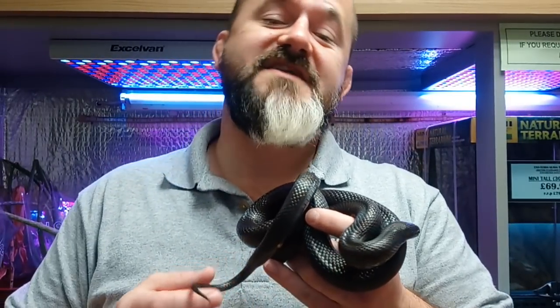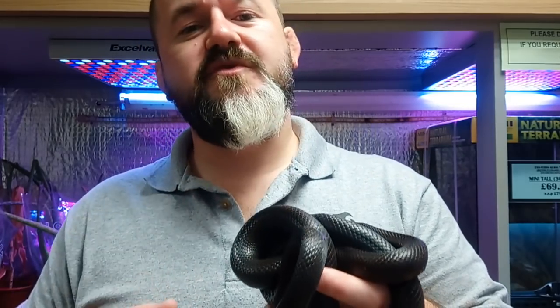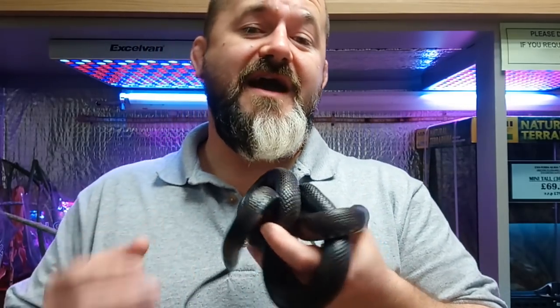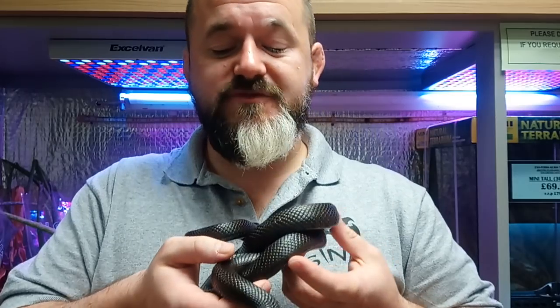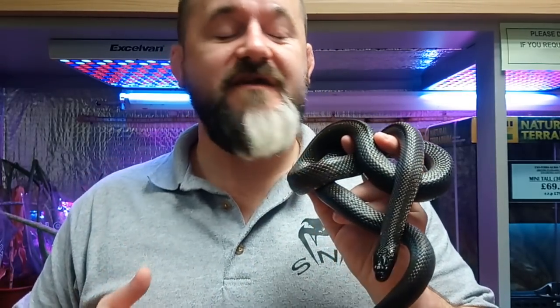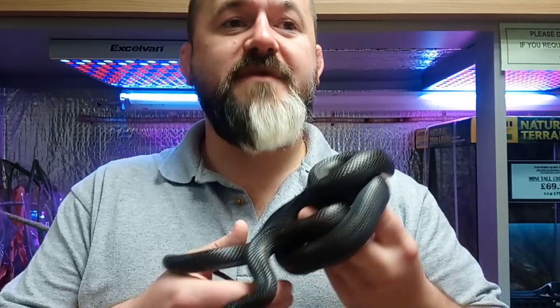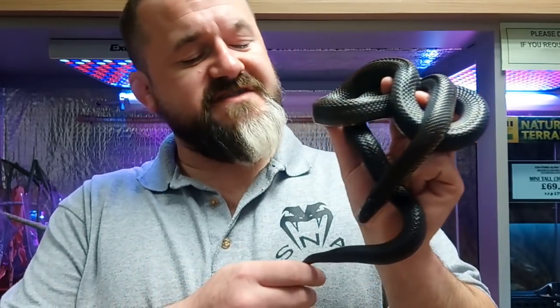Hi guys, welcome back to Snakes and Adders Introducing Series, episode 32. I'm super excited to do this episode — we've been waiting for an example to be able to do this with, as a lot of people ask about this species. It's had a real resurgence and a huge boost in popularity, so it's about time we covered the Mexican black kingsnake, Lampropeltis getula nigritus, first described by Zweifel and Norris in 1955.